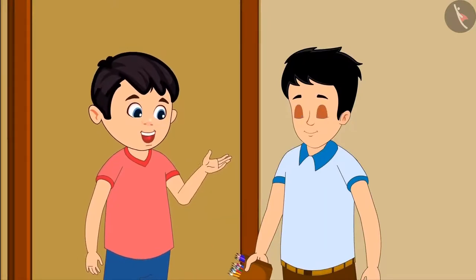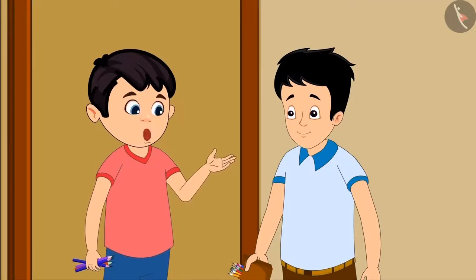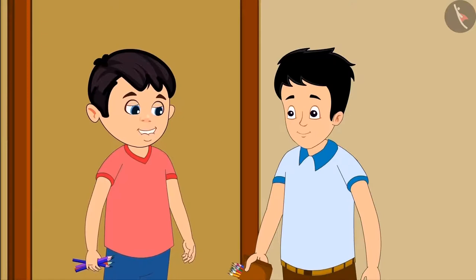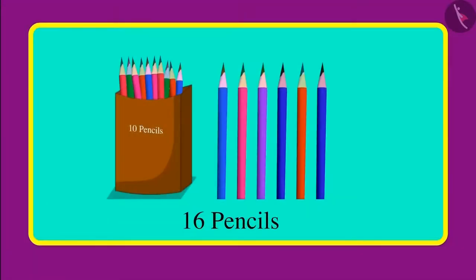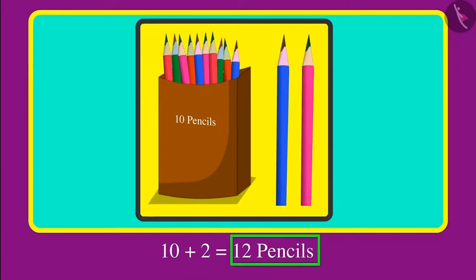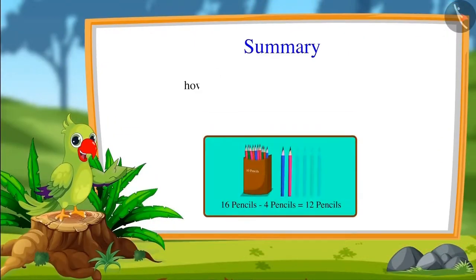Chotu asks if Sonu will give him some pencils too. Sonu agrees and gives Chotu four pencils. Sonu explains: first I had 16 pencils, then I gave you four pencils, so out of 16 pencils if four pencils are removed, the remaining are 10 and 2, that is 12 pencils. Thank you, Sonu!